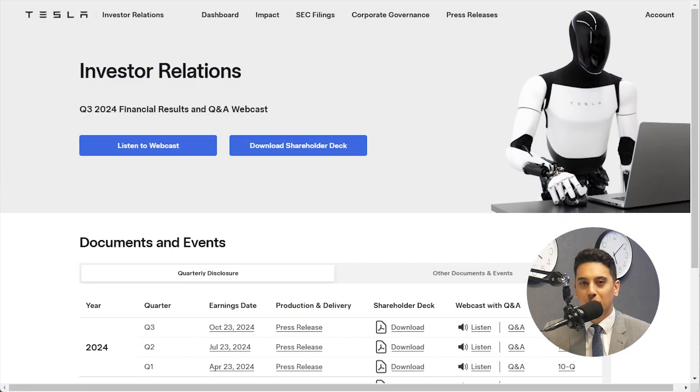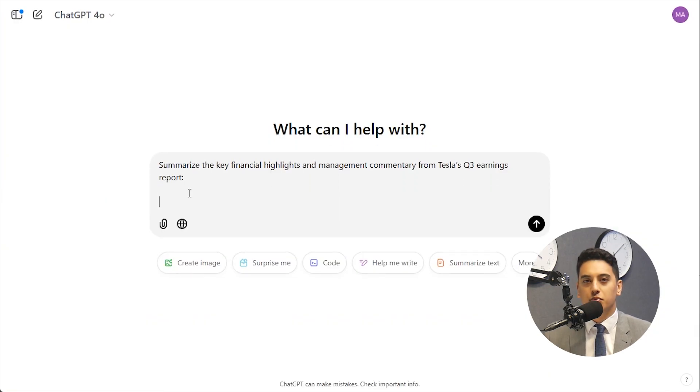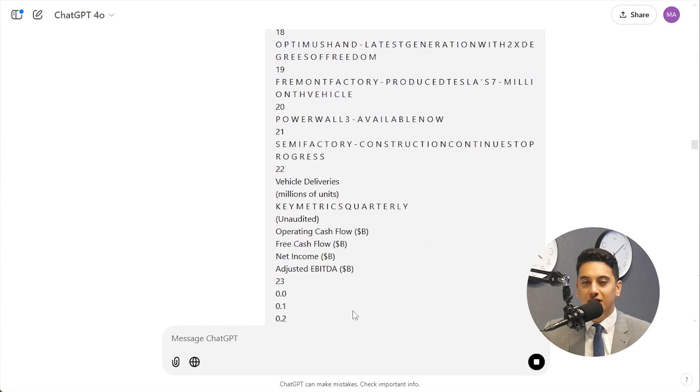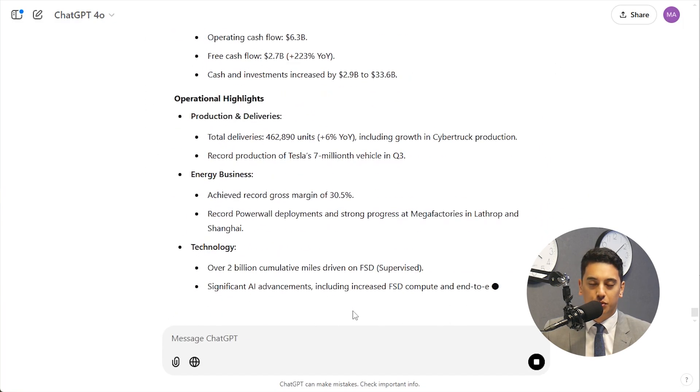Earnings reports are filled with numbers, management commentary, and projections. ChatGPT can cut through the clutter and pull out the highlights. For example, you could say: summarize the key financial highlights and management commentary from Tesla's Q3 earnings report. In seconds, ChatGPT gives you a clear and concise breakdown, saving you the hassle of reading pages of detailed reports.